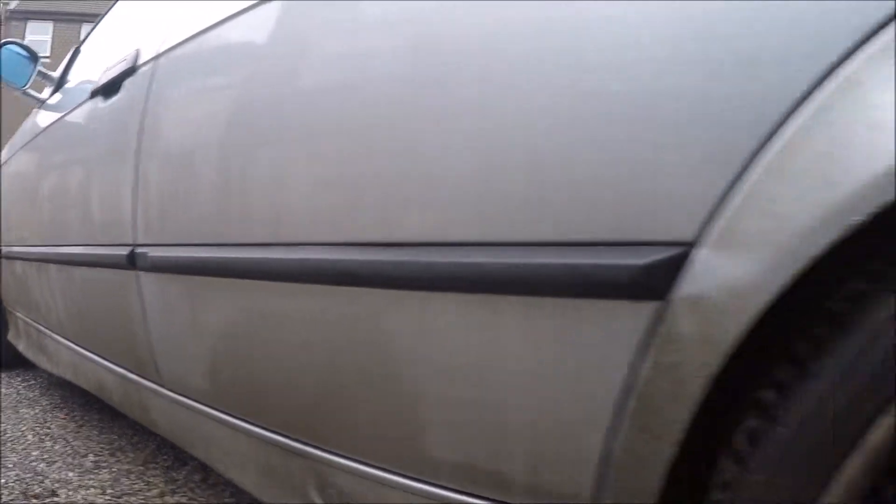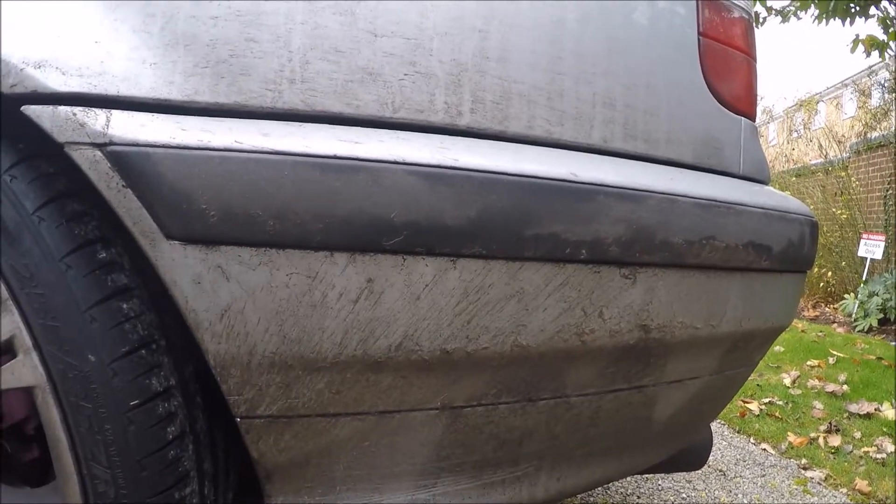Now I'm going to go out and wash the E36 because it is disgusting — it hasn't been washed in months and with the winter here in the UK it just gets dirty so quickly. We're going to give it a blast with the snow foam and then head up to the unit, where I'll give you a tour around the three cars and the unit itself and cover some of the other projects you might see on the channel.